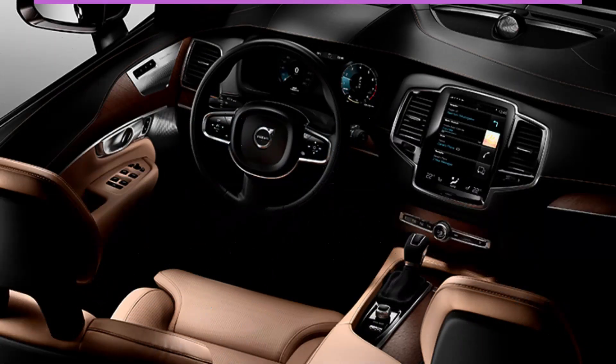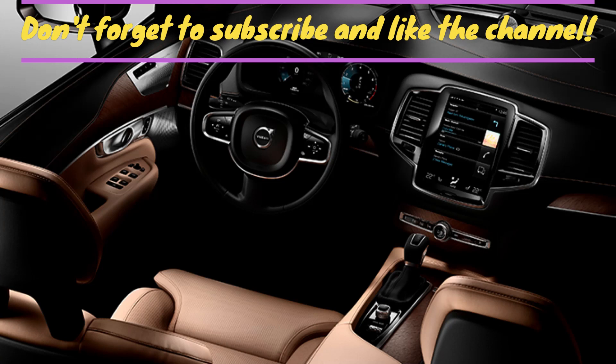To support our channel, don't forget to subscribe and like. You can write your comment on our video. See you soon!